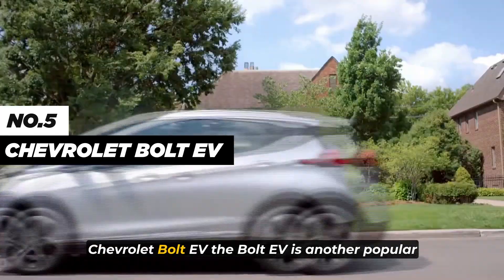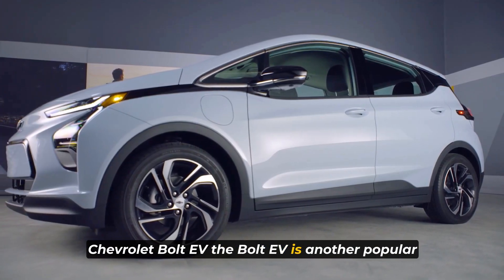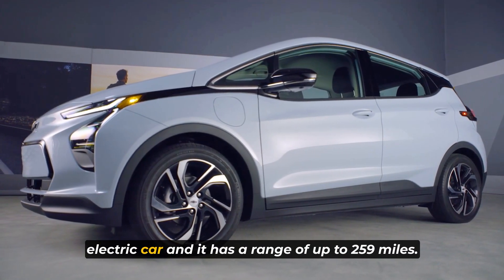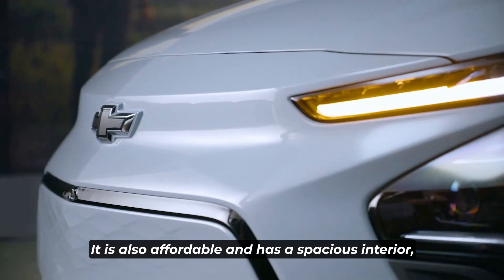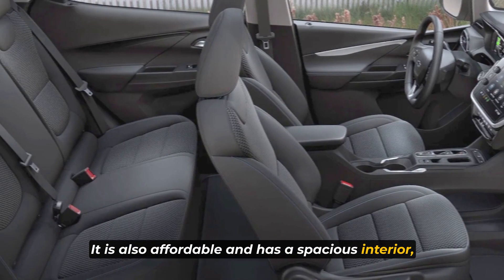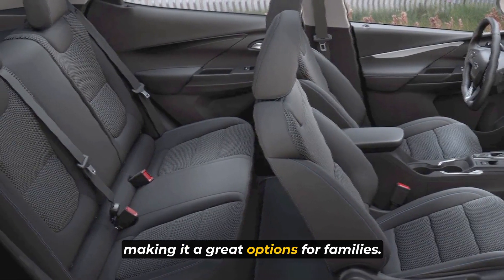Number 5: the Chevrolet Bolt EV. The Bolt EV is another popular electric car, and it has a range of up to 259 miles. It is also affordable and has a spacious interior, making it a great option for families.